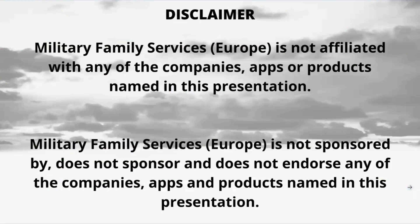This presentation is not affiliated with any companies, applications, or products named, and they do not sponsor. Military Family Services does not sponsor or endorse any of the companies mentioned. I am a battlefield guide in Europe and do not represent MFS.